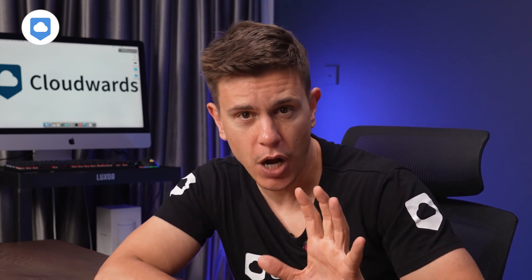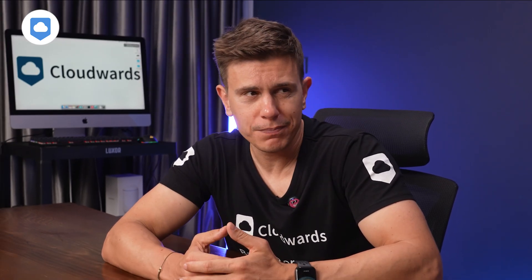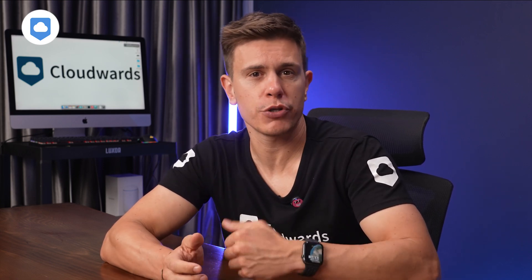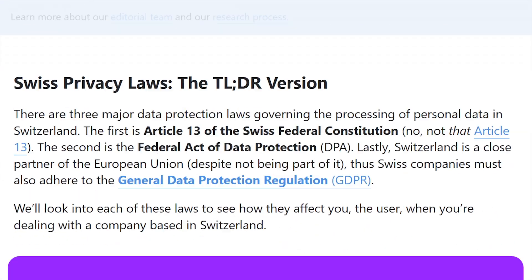Sync.com also does metadata encryption; however, other encryption services like Mega don't fully encrypt metadata. Is this level of security overkill for most people? Maybe. But if you're handling sensitive documents or you're really into privacy, this is pretty impressive stuff. ProtonDrive is based in Switzerland, which has some of the strictest privacy laws in the world, ensuring your data is processed honestly and fairly, and you have the right to ask for it to be deleted at any time. ProtonDrive doesn't target you with ads or scan your files like some other cloud services do.